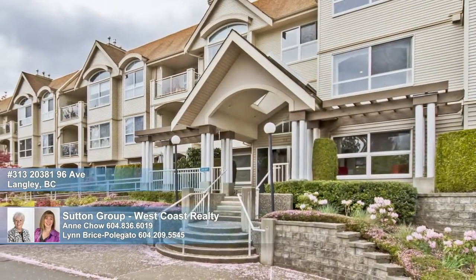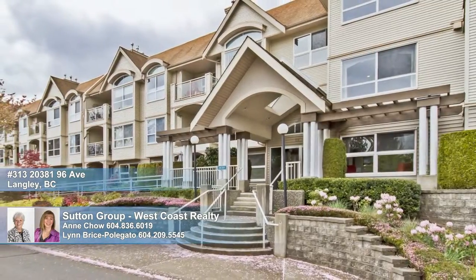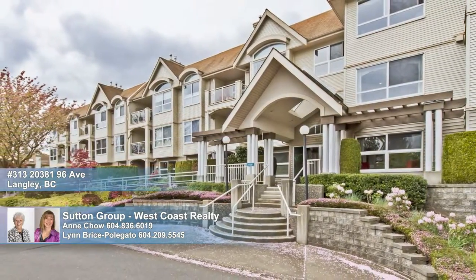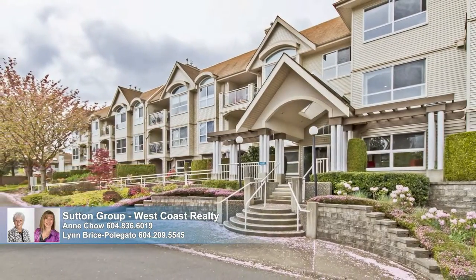Welcome to the desirable, adult-oriented, gated Chelsea Green, located in the popular community of Walnut Grove. Centrally located to shops, restaurants, public transit, parks and more.